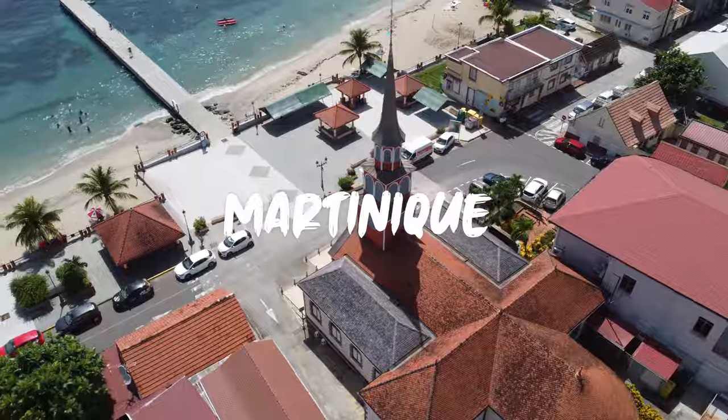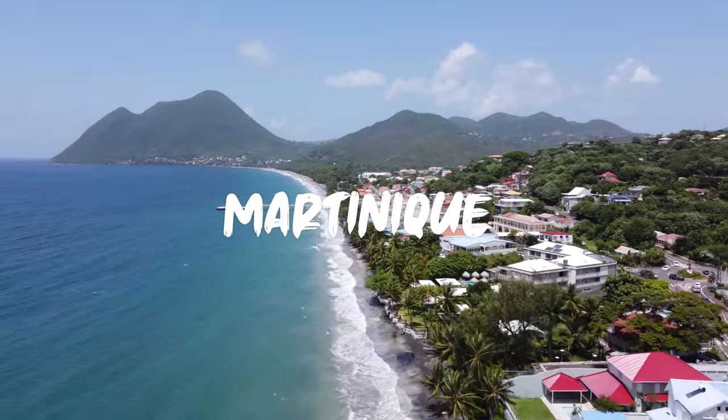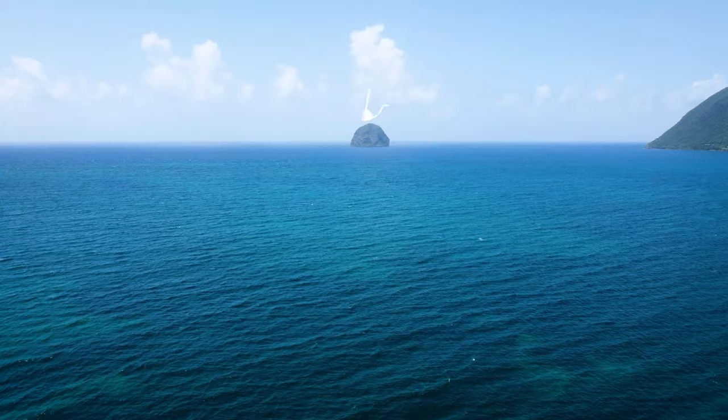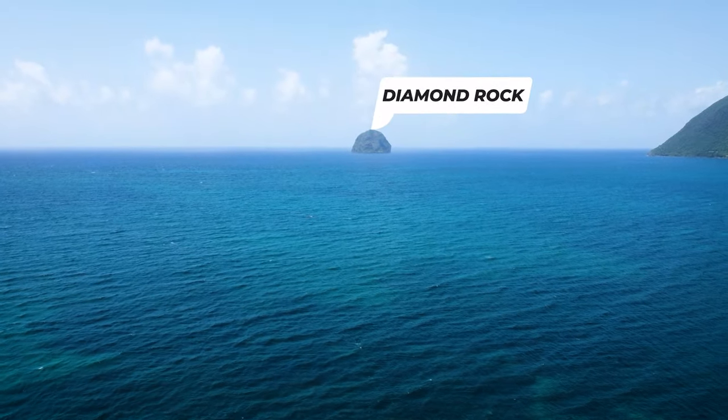Welcome to Martinique! 76 countries together, super excited. I have a few countries without Anne-Marie — this is country number 86. Right now we're in southern Martinique, and behind us is Diamond Rock. It's a very picturesque area you have to visit. Lots of folks take boats and go out there for day trips.